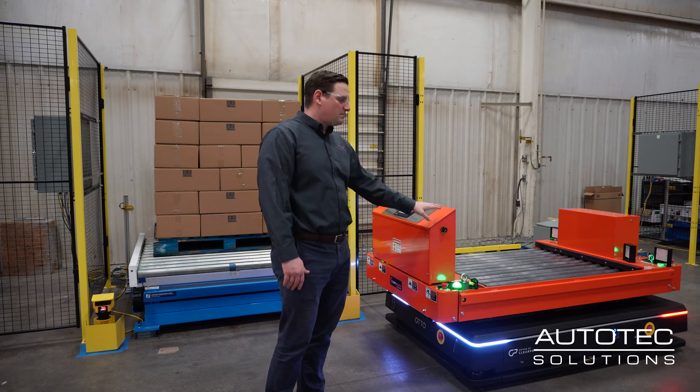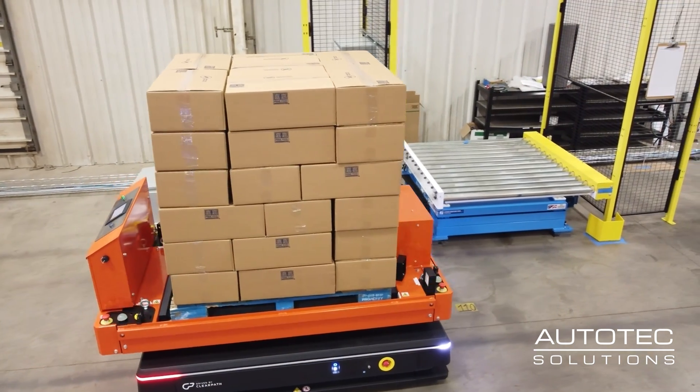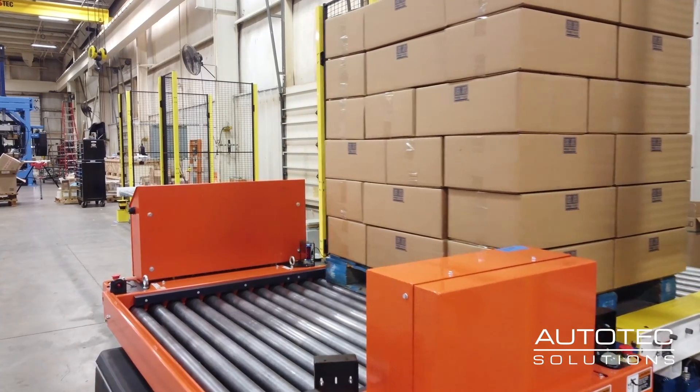This is a custom-designed conveyor top to work with pallets in a side orientation. The pallets will come onto the bot at the production line area, and then the bots will autonomously travel with the payload to our scissor lifts.